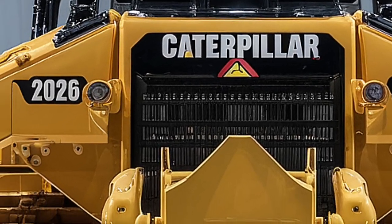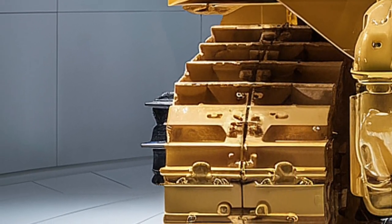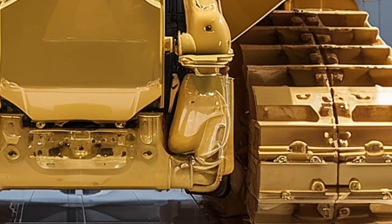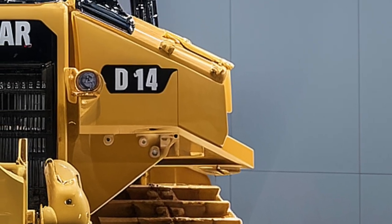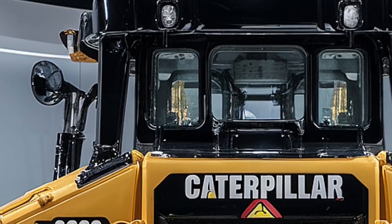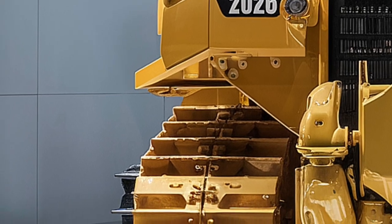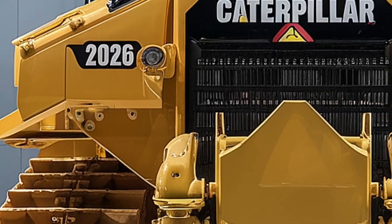The 2026 Caterpillar D14 isn't just a bulldozer — it's a symbol of unmatched strength, cutting-edge technology, and next-generation performance. With its aggressive styling, massive blade, and intelligent control systems, this dozer is designed to redefine productivity in construction and mining industries. Caterpillar has engineered the D14 to sit perfectly between the D11 and D10 models, giving operators the perfect balance of brute force and nimble handling.